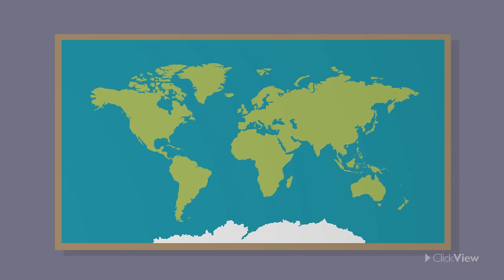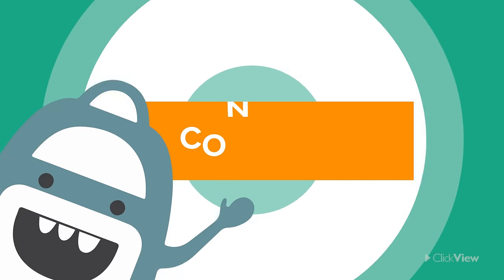The world is divided into a number of landmasses, and they are what we see on maps and globes. These landmasses are called continents.